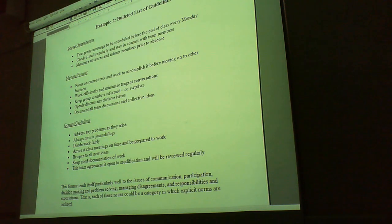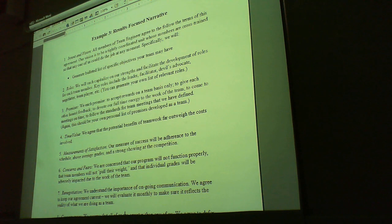This is a bit more organized and structured. We're talking about things that we're going to do for each task, what we do in meetings, what we do in organization, and what we do as general guidelines. And then again, results, focus, narrative.